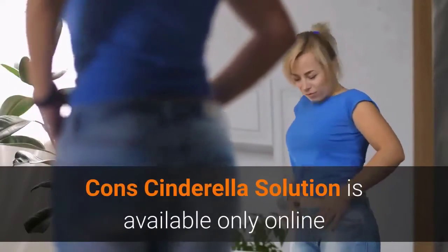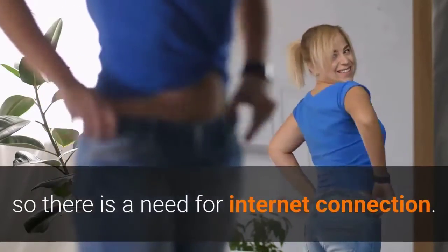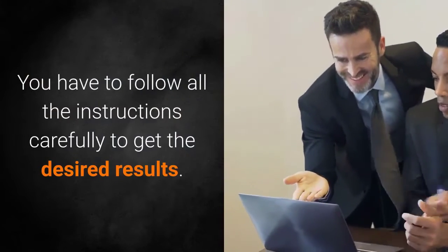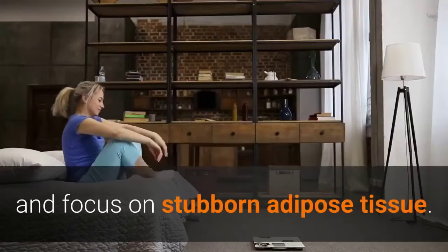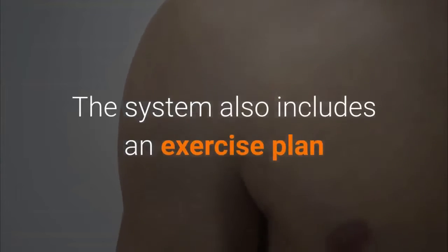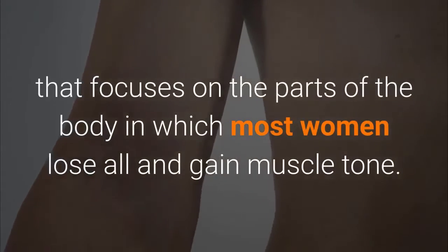Cons: Cinderella's Solution is available only online, so there is a need for an internet connection. You have to follow all the instructions carefully to get the desired results. Cinderella's Solution program is for women who want to lose weight and focus on stubborn adipose tissue. The system also includes an exercise plan that focuses on the parts of the body in which most women want to lose fat and gain muscle tone.